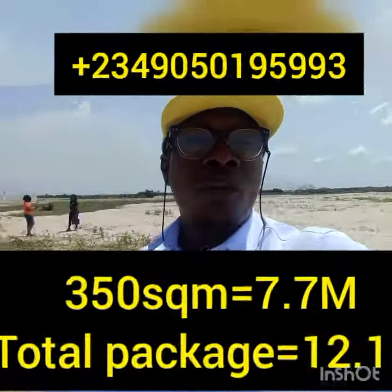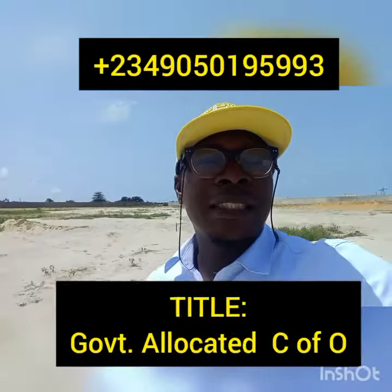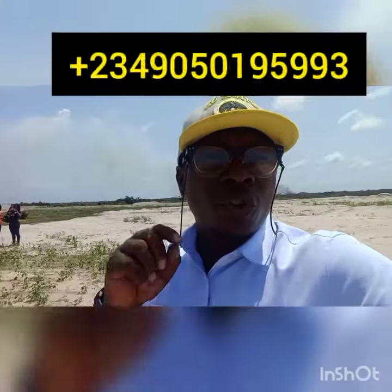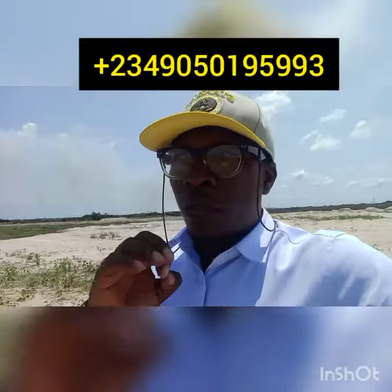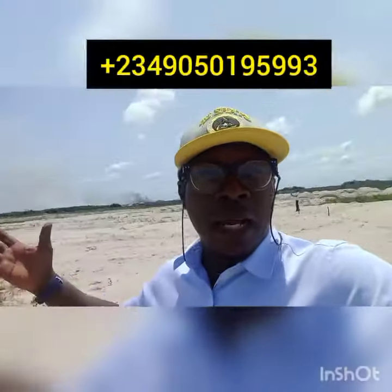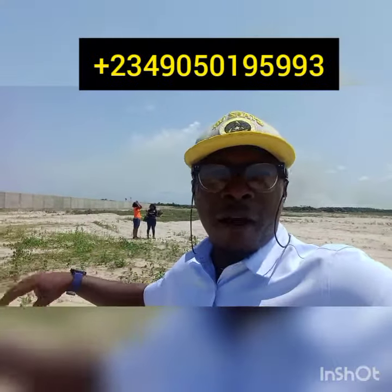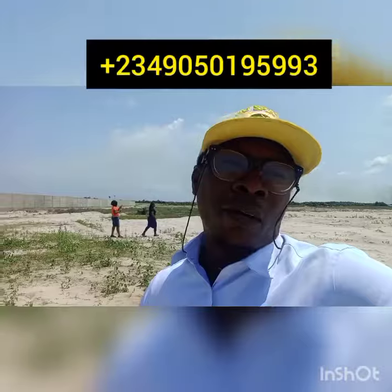The title for this land is government-allocated C of O — that is the title for this land. As you can see, it's a very nice place. The soil test for this land has already been done. When you are ready to buy and you contact me, I will give you all those details. You can see the land is very dry — a vast expanse of land, very nicely available for you to build your home.